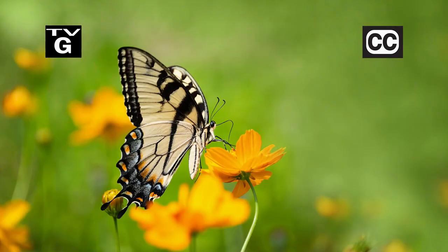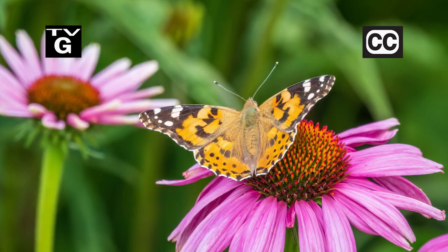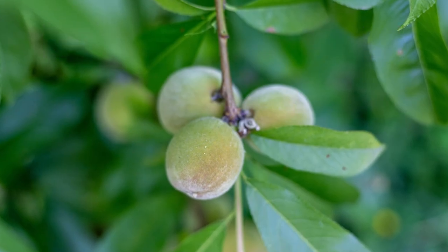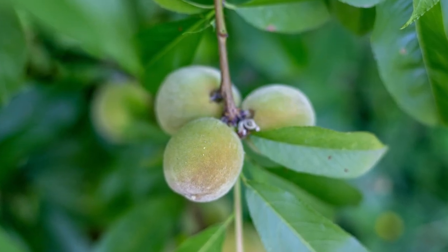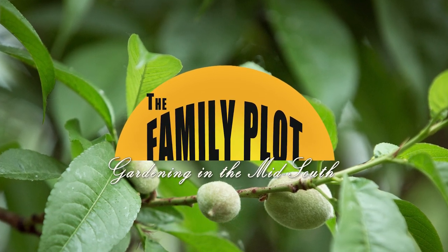Hi, thanks for joining us for The Family Plot, Gardening in the Mid-South. I'm Chris Cooper. Everyone likes to see a beautiful butterfly in the garden. Today we're going to talk about attracting them. Also, thinning peaches in the spring is essential for a good harvest in the fall. That's just ahead on The Family Plot, Gardening in the Mid-South.